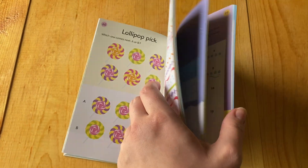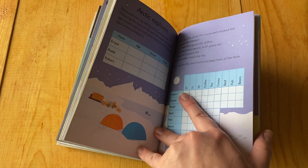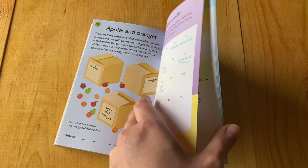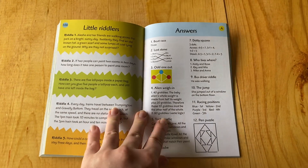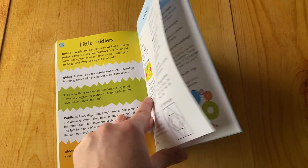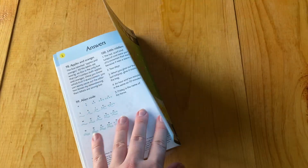And in the very back of the book — that's Alien Code — you have riddles. In the very, very back, we have all of the answers to all of the puzzles that you have in the book.